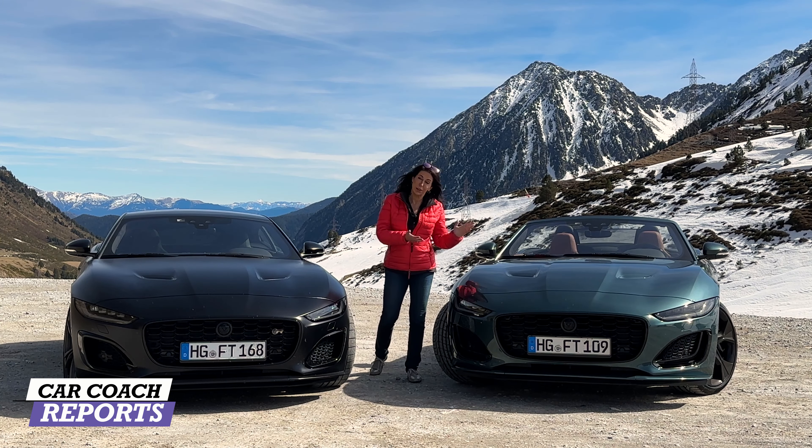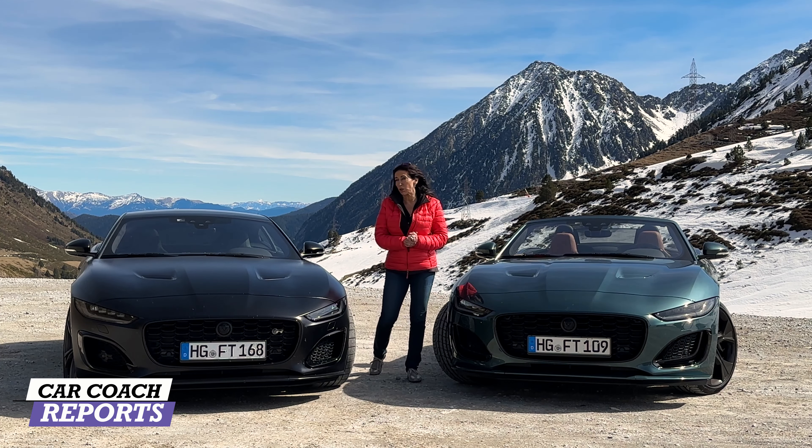They've done a wonderful job improving this sexy coupe and convertible for 2024, and sadly this is the last edition. There's a little bit of history about Jaguar you need to know before we take it for a drive.